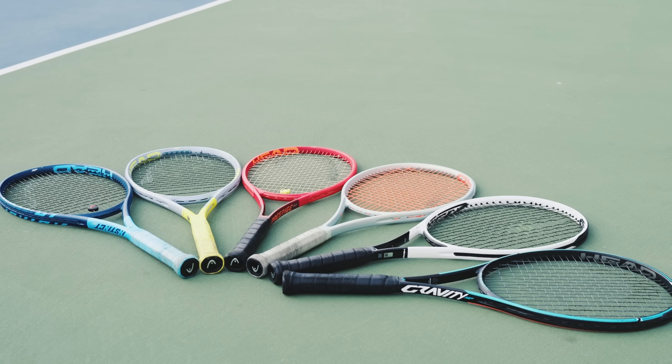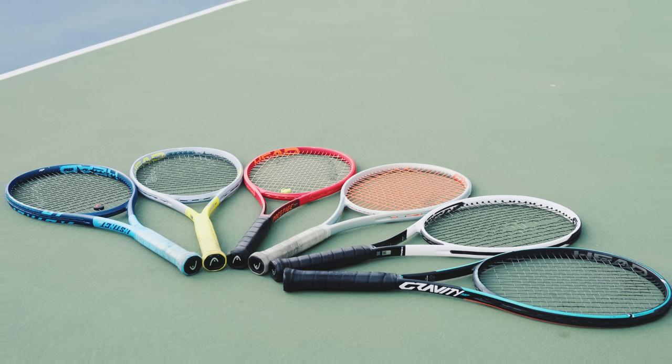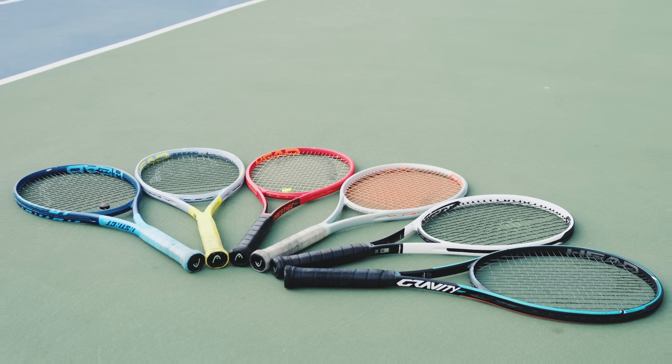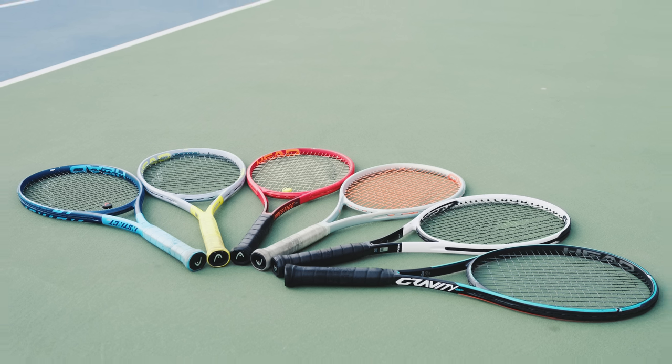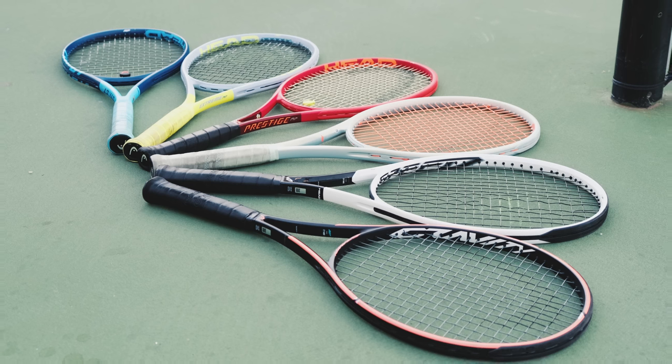I finally went out to shoot and it was really fun to play with them back to back and really see the differences right there in that session. I had a good time and I think I have some great insight on how each racket can benefit a certain kind of player. I'm going to try to guide you as a consumer to the right racket for you, and I'm not planning on ranking best to worst, because picking a racket is a very personal feeling.